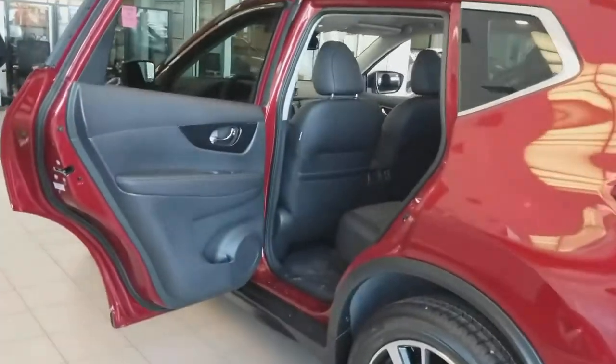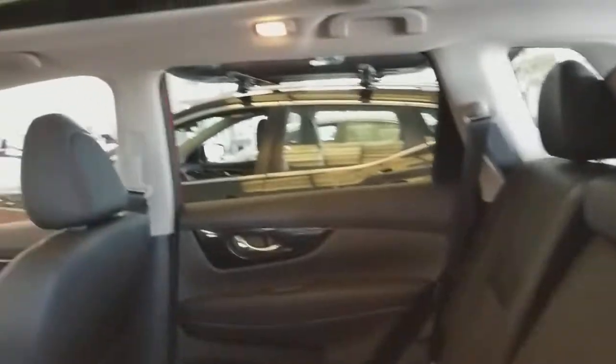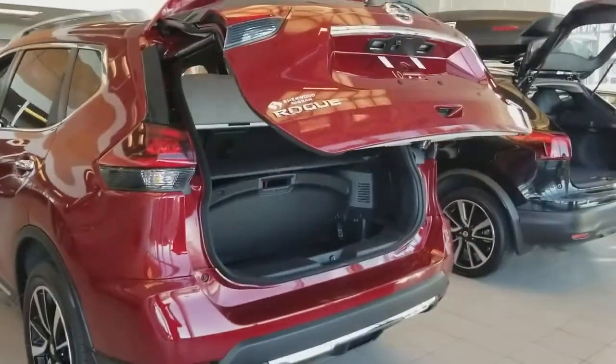Once again, almost 90-degree opening doors. Inside, these seats do slide back and forth, and they do recline about 3-4 inches as well for comfort. It does come with the dual panorama sunroof and the power liftgate.